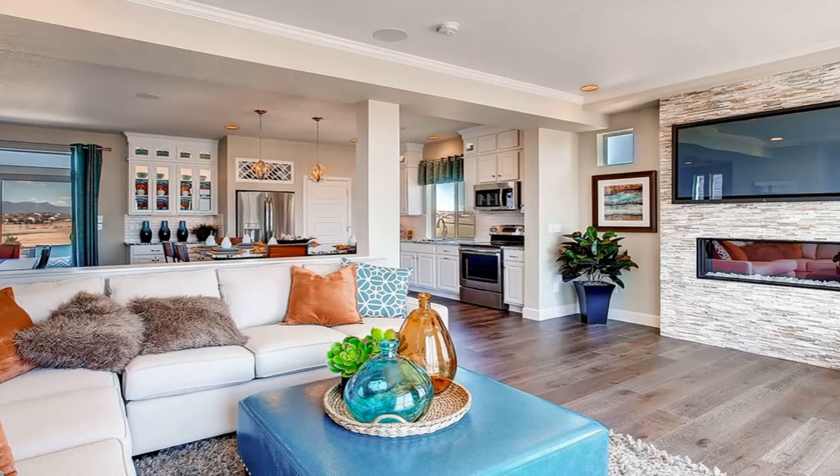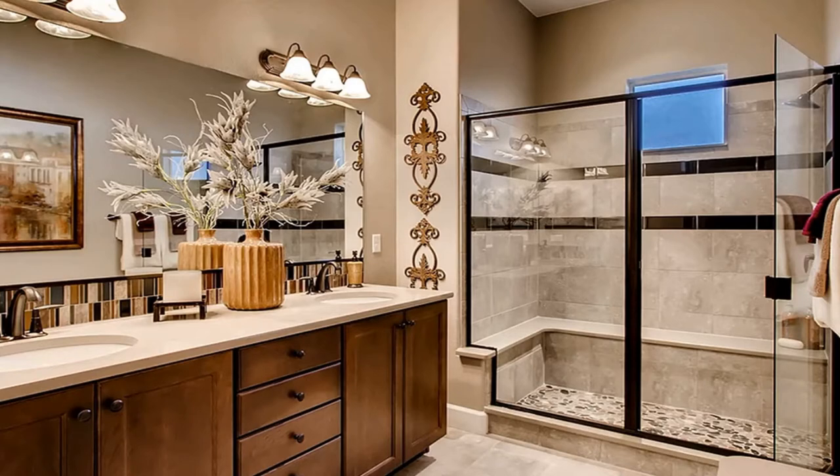Banning Lewis Ranch is a massive community with three builders out there at the moment, so you have several floor plans and models to choose from, different upgrades and finishes. You can also buy an already existing home. One cool thing is that they have what they call the Retreat — a part of the neighborhood that focuses on 55-plus active seniors. A lot of those floor plans are going to be ranch style with no stairs or very minimal stairs, focused on accessibility.